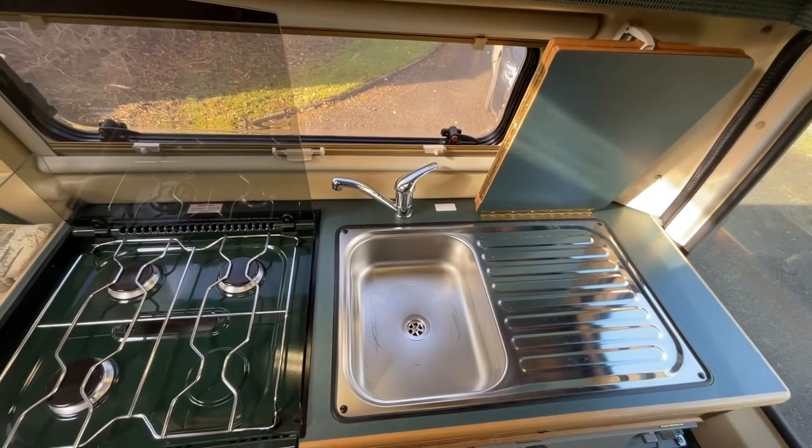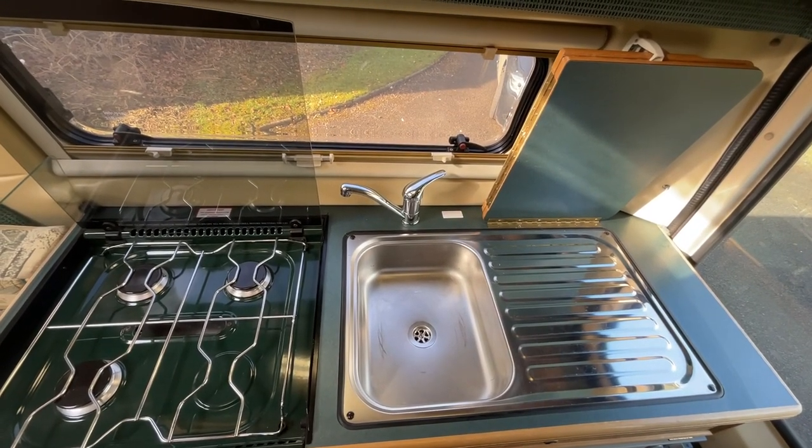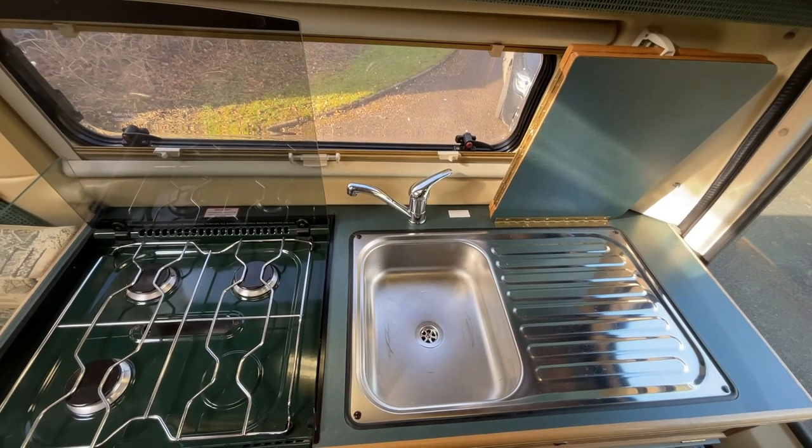For any further information on this motorhome or any other motorhome or caravan we have for sale, please contact us on the details provided.